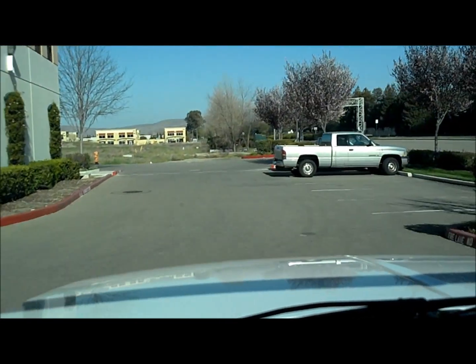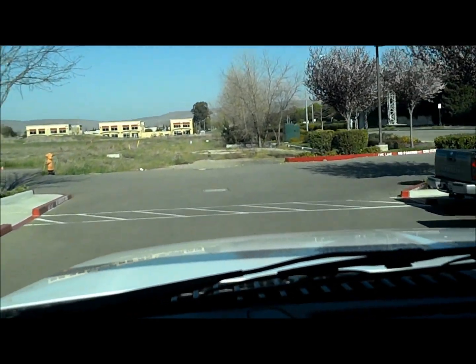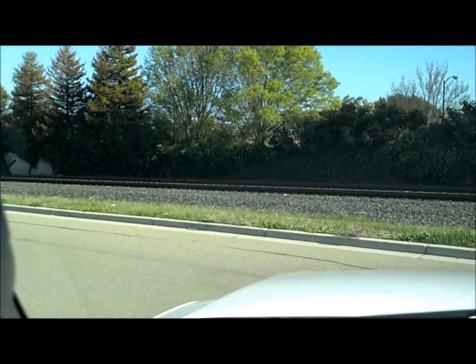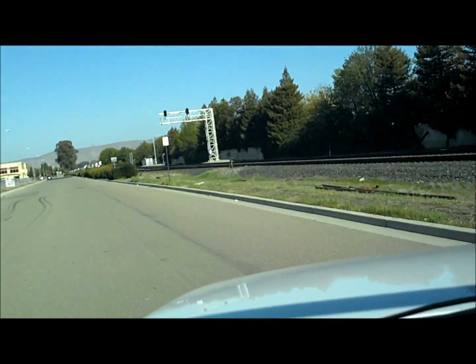We're located in Livermore, California. Our phone number is 925-449-4747. We specialize in heavy-duty turbo diesel pickups. This ain't our first rodeo. This thing's got a 16,000-pound GVWR.